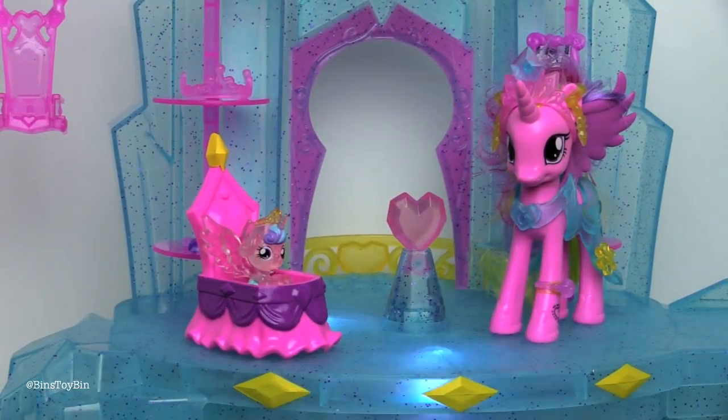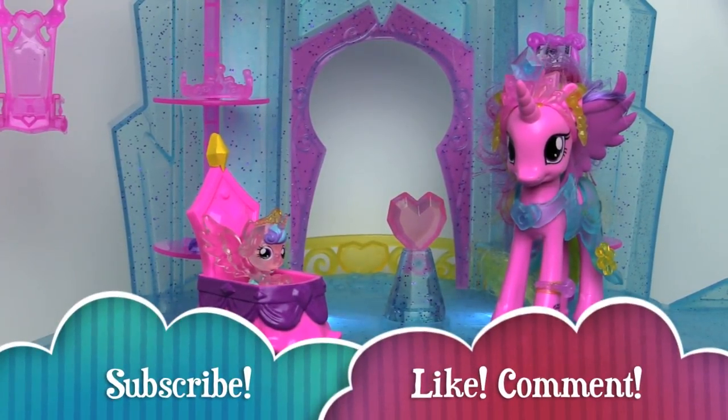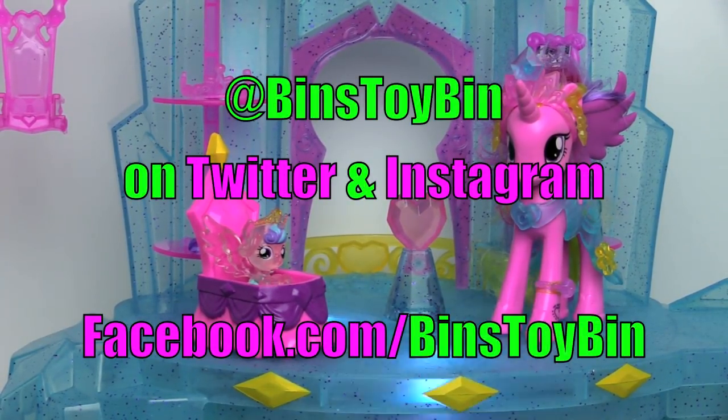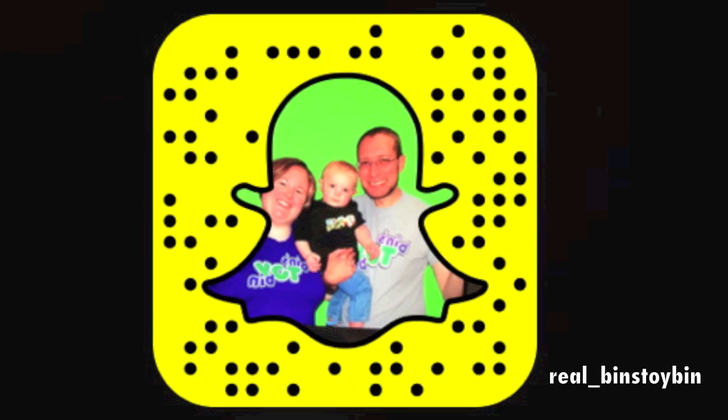Let us know down in the comments what you guys thought of this play set and Flurry Heart. If you liked this video, be sure to subscribe to our channel for lots more pony reviews — all sorts of new stuff is coming out! You can also follow Bin and me on Instagram, Twitter, Facebook, and Snapchat. We'll see you next time everybody — bye!